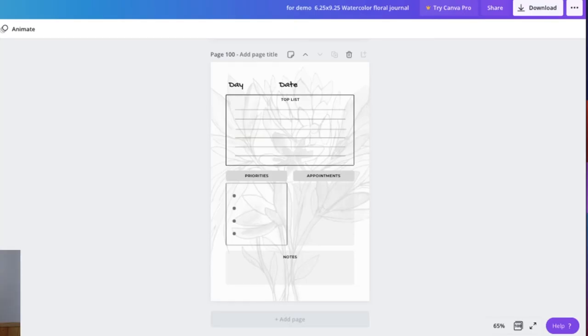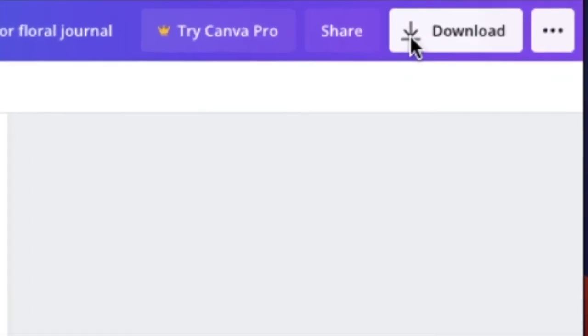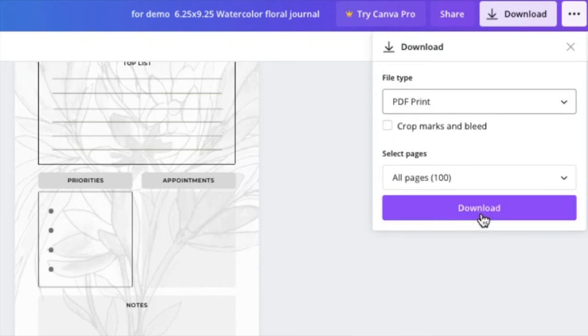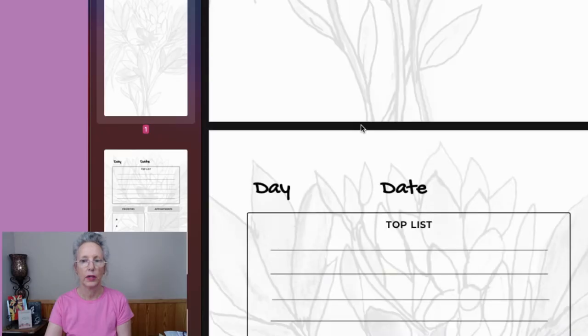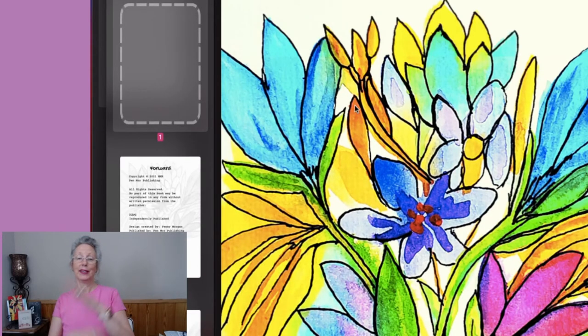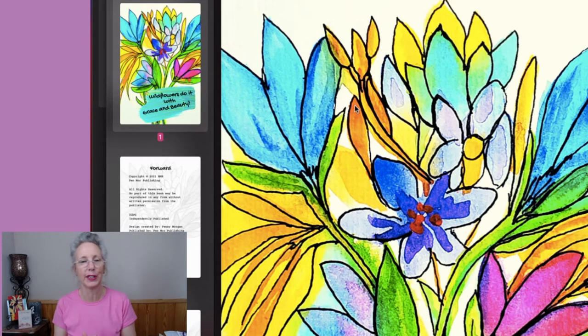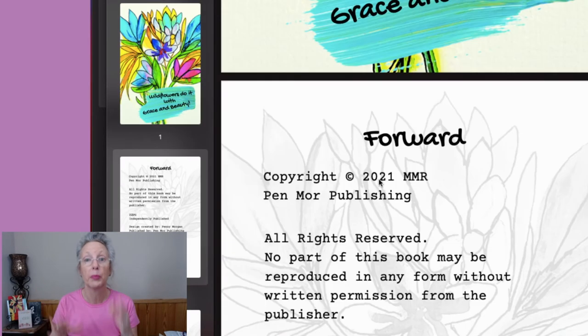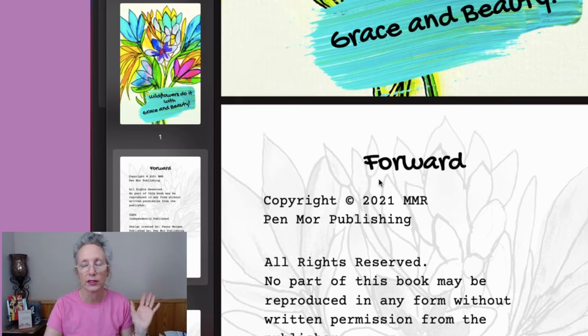Here is part two finished downloading, and here comes part one — both finished downloading at the same time! Here's part one of your book. When you get to actually see what your book is going to look like, it's starting to really shape up. That's another reason why I like doing it in color, even if it's going to print in black and white. The subtitle is 'Wildflowers Doing It with Grace and Beauty' and the title is 'You Belong Among Wildflowers.'